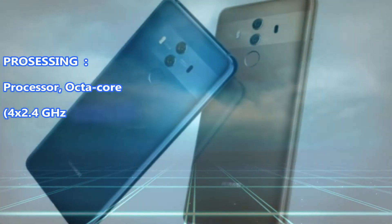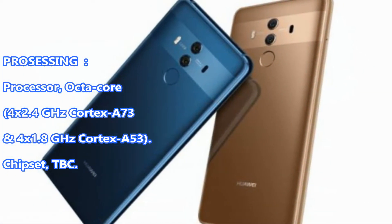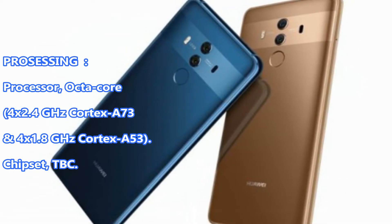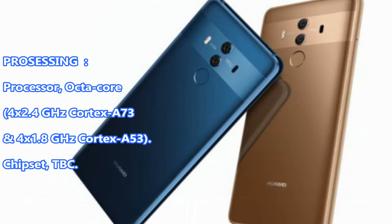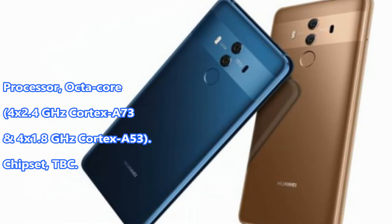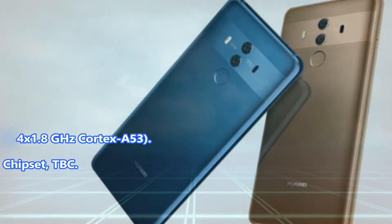Processing. Processor: Octa-core, 4x2.4GHz Cortex-A73 and 4x1.8GHz Cortex-A53. Chipset: TBC.